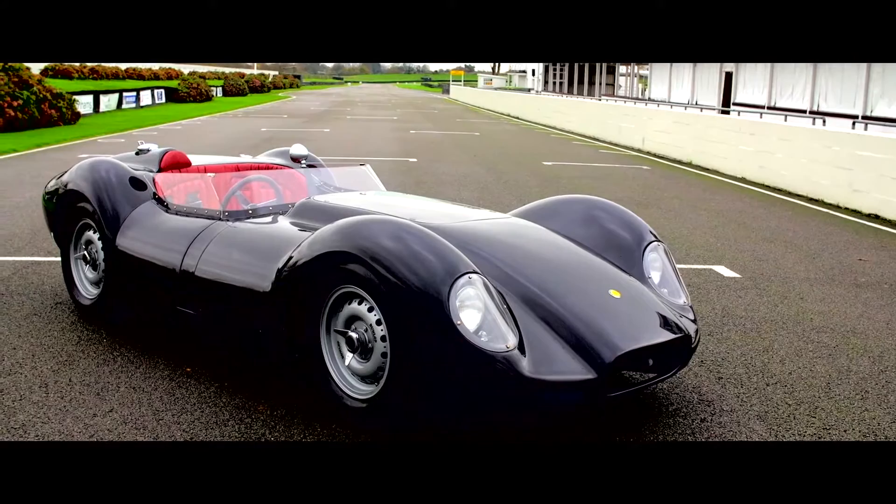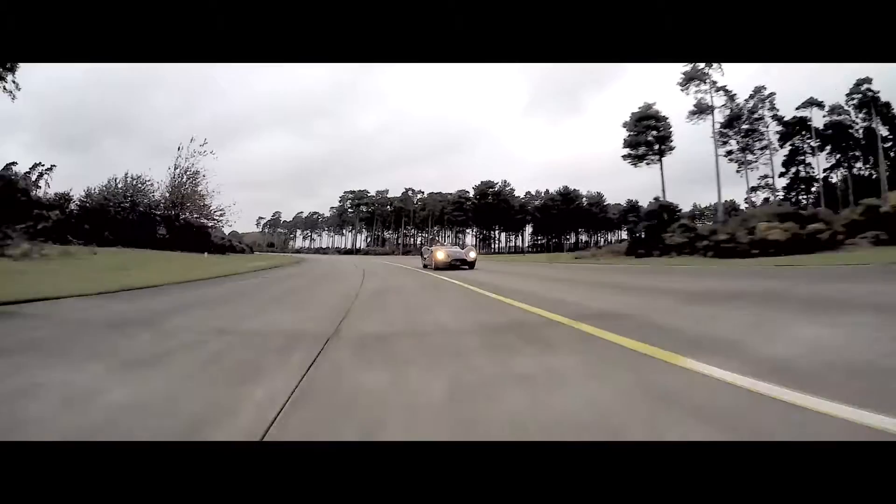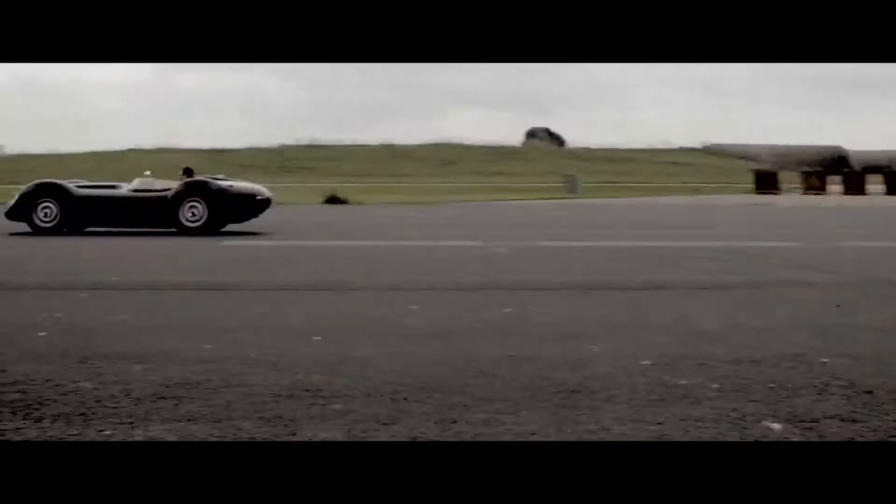That obsessive attention to detail means the same giant-killing performance that made the Knobbly so famous: 0-60 in 4.3 seconds and a howling top speed of 180 miles an hour.